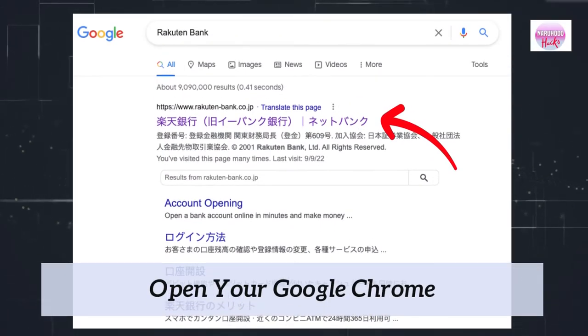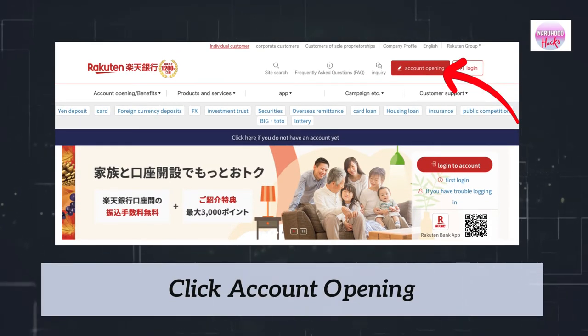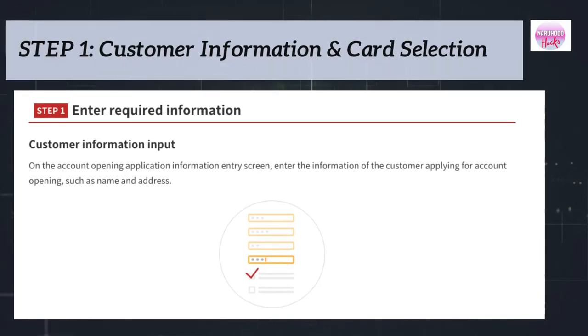Now, open your Google Chrome, search for Rakuten Bank, and click this link. Next, click Account Opening. Step 1: Enter Customer Information. On the Account Opening Application Information screen, enter your information such as name, address, contact number, and so on.